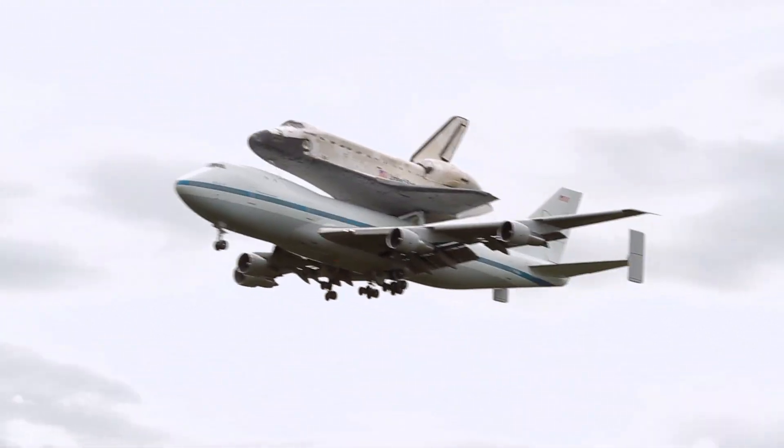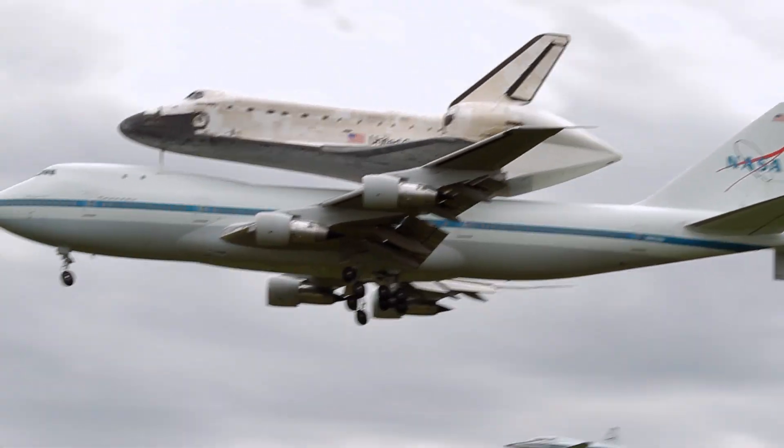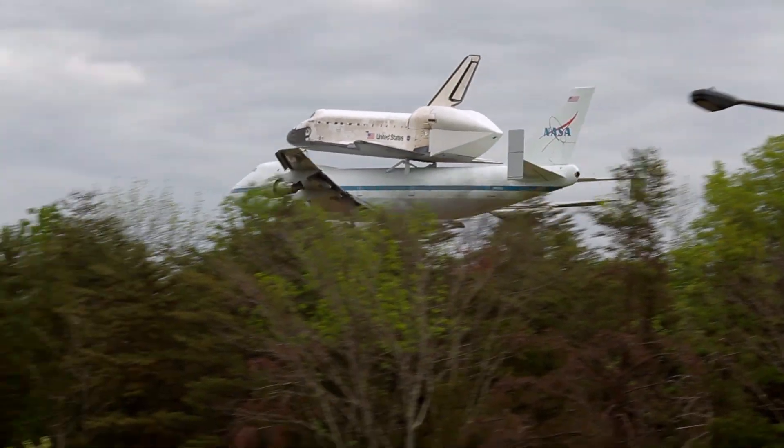Discovery was the workhorse of the NASA shuttle fleet. It flew the most missions and was also involved in a lot of the most important deployments of astronomical satellites. It's going to be handed over to the Udvar-Hazi Center on Thursday.